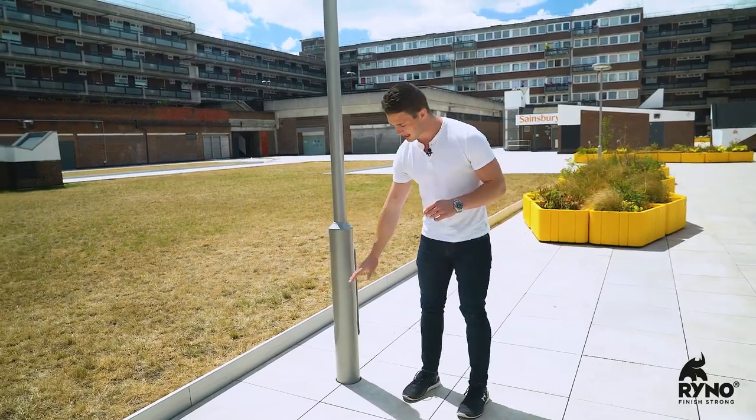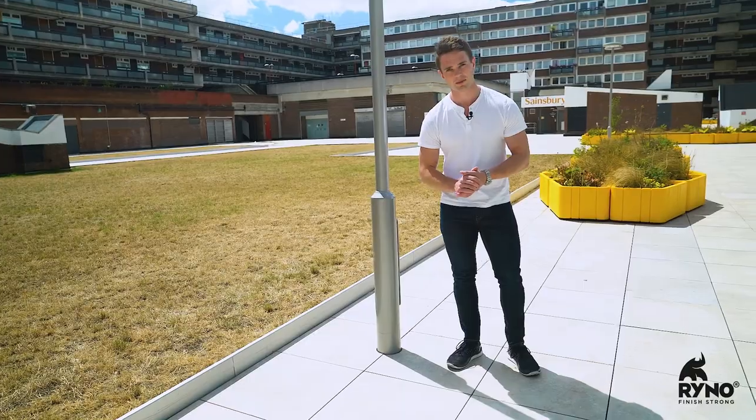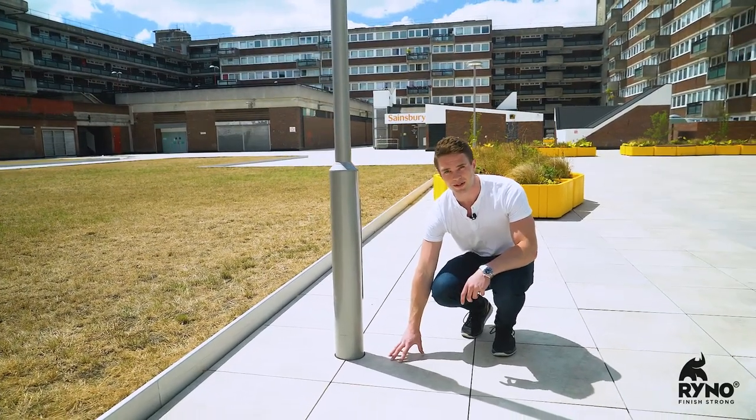Making sure that the street lamp is exactly halfway between the two pavers made the incorporation of that street lamp very, very simple. If it was to be in the centre of the tile, it would have been a lot more complex for the contractor to actually install it.